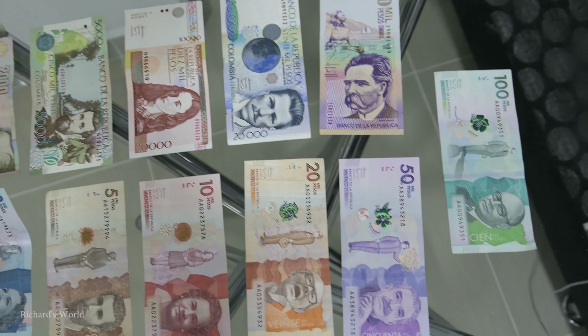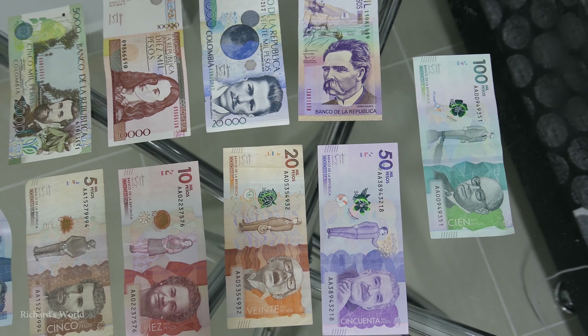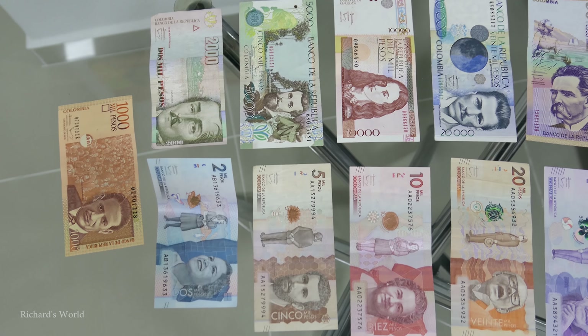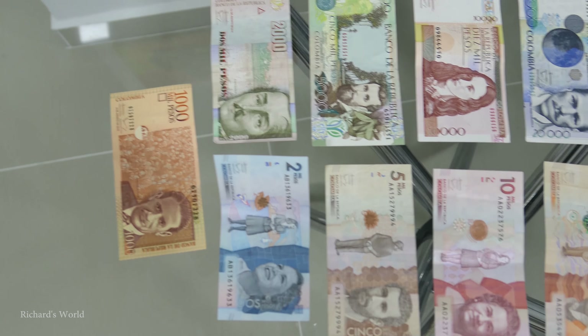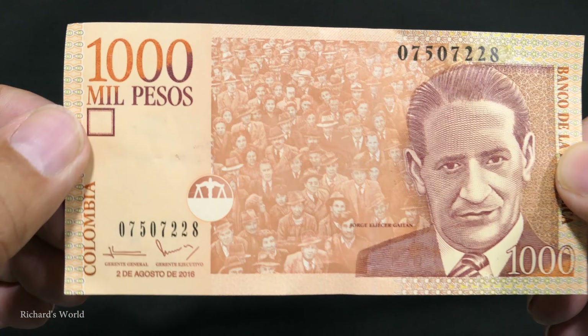I'm going to show you guys the new versus old Colombian money. Supposedly last year they came out with some new currency and I didn't see it last year. I left Medellin in about November of last year and I didn't see any of the new bills. Some of the new bills are still hard to get, so I'll show you those right now.